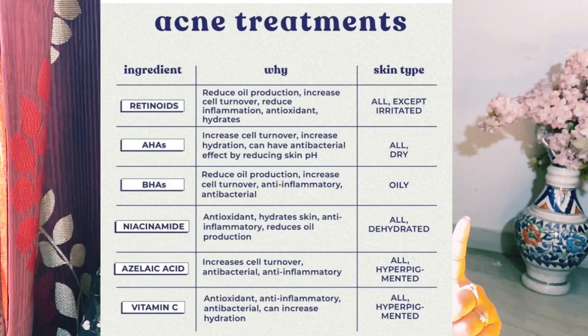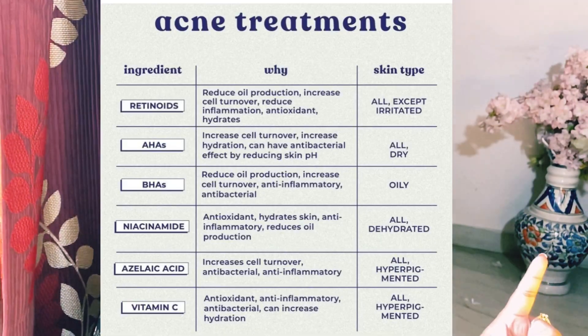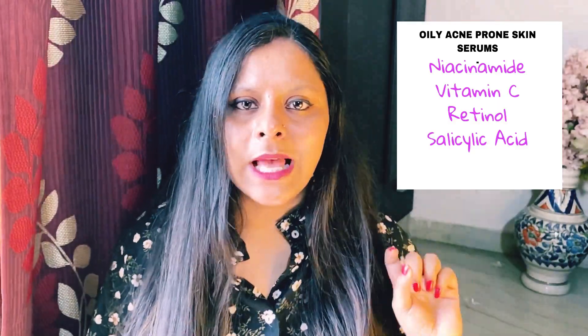You should apply niacinamide serum, and you can also apply vitamin C serum — depends on whether it suits your skin or not. I have used 10% vitamin C and I'm pretty much sure it will suit your skin. You can also apply retinol serum, but only 1-2 times a week. And salicylic acid serum — also 1-2 times a week — because salicylic acid serum cleans and unclogs pores and reduces sebum production.